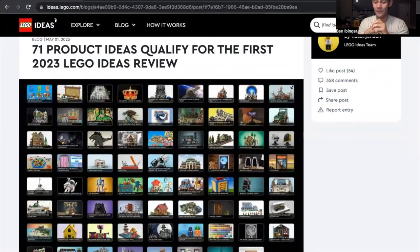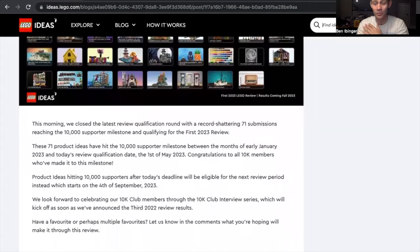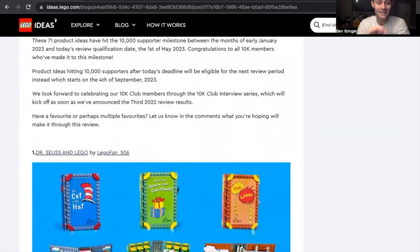Let's jump right into the 71 product ideas that have qualified for the first 2023 LEGO Ideas review. We have 71 products to go through. In the previous year we had 51, and I think 13 sets were made or released. I'm interested to see how many they release, but let's talk about some of the sets that I like and will be buying day one. Please feel free to tell me in the comments if I'm completely wrong.